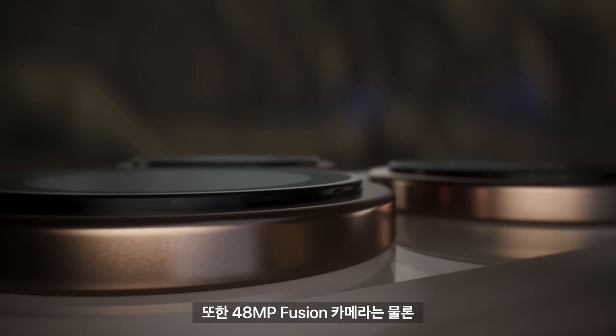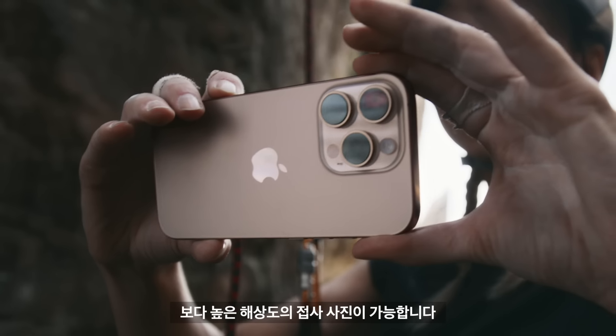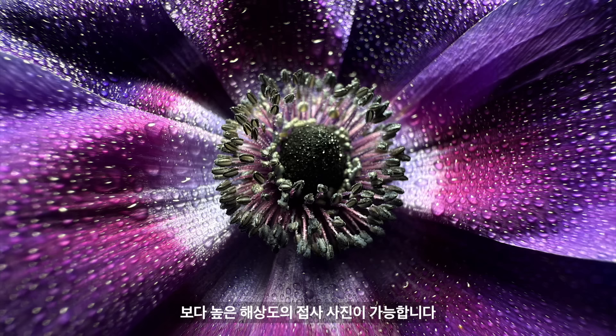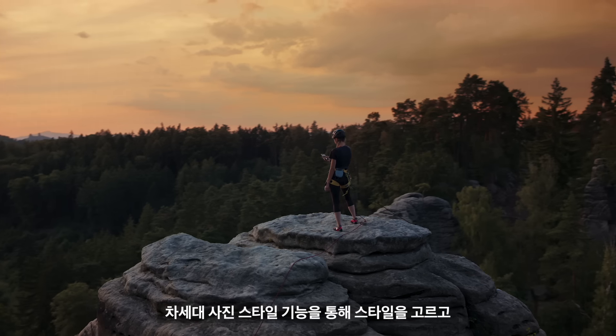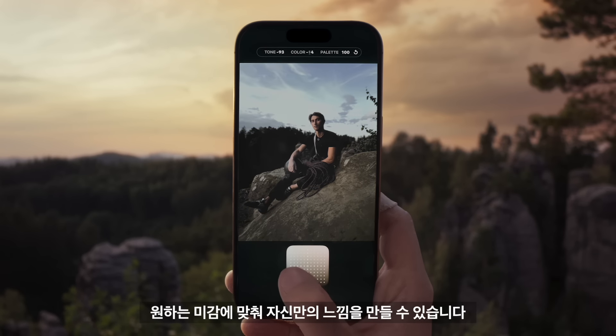As well as the 48-megapixel fusion camera, there's a 48-megapixel ultra-wide camera for even higher resolution macro photography. And next-gen photographic styles means you can choose a style and then personalize it to your preferred aesthetic.